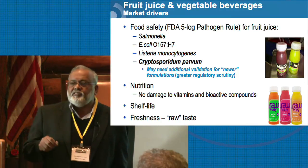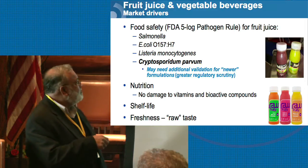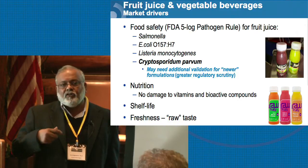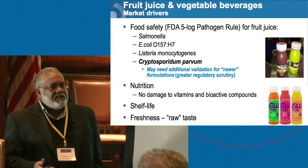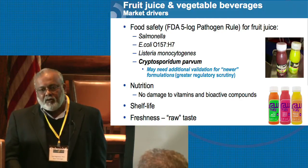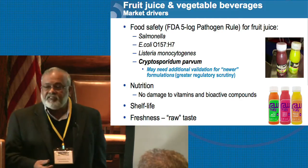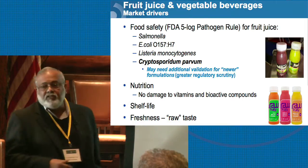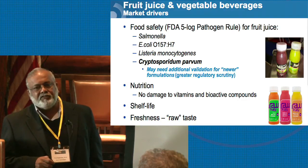Cryptosporidium has always been a concern, and the FDA has begun to put more emphasis on it. Because of this, there may be a need to conduct additional challenge studies — you don't just take the FDA regulation that says 5-log reduction by HPP. They may require, depending on which state you're in and depending on the blend you have in your juices, that you do a separate validation to show that these organisms will give the same 5-log pathogen reduction for your particular blend.